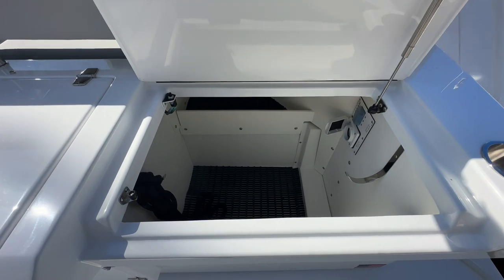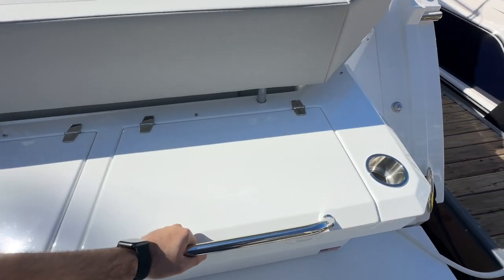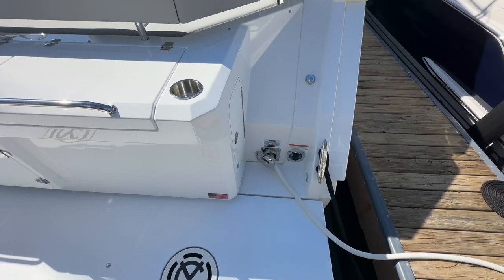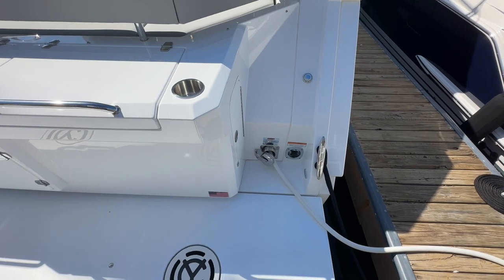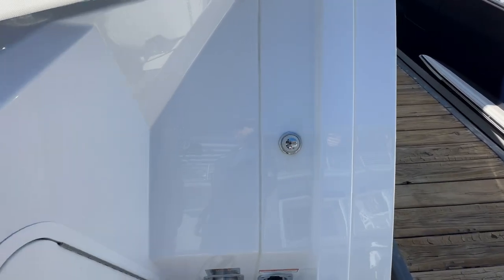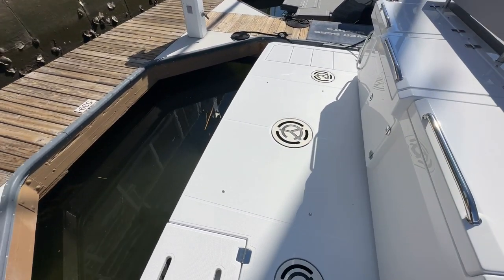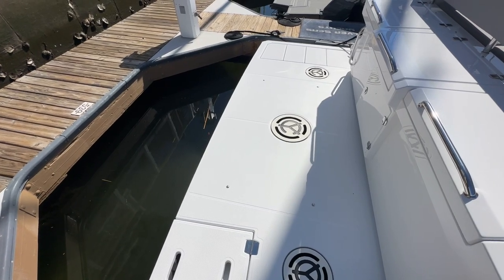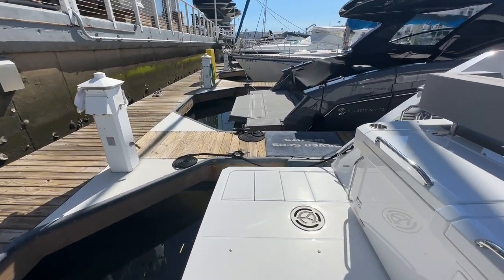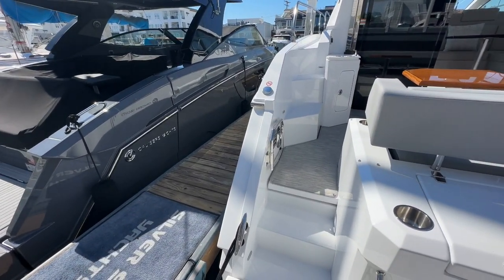Around the starboard side, again, more generous storage — whether it's for fenders or dock lines. You've got your shore power cable and a deck shower, so after a quick dip in the water, you've got a nice place to wash down. Coming up into the cockpit area, you've got a nice stainless steel boarding gate.